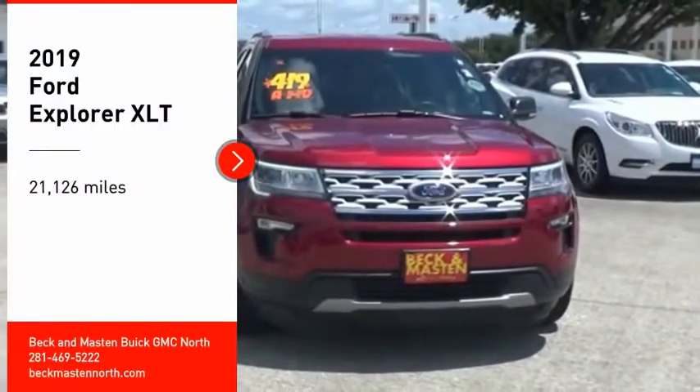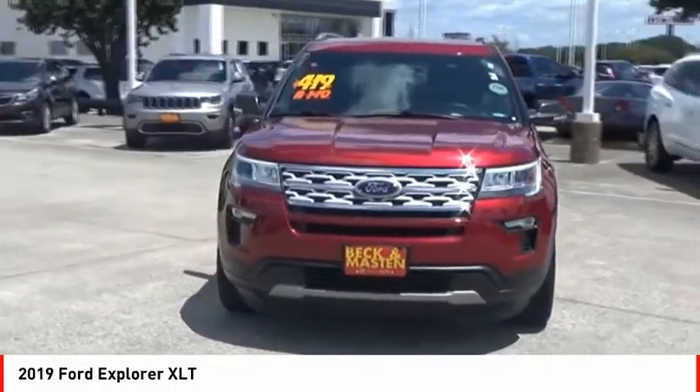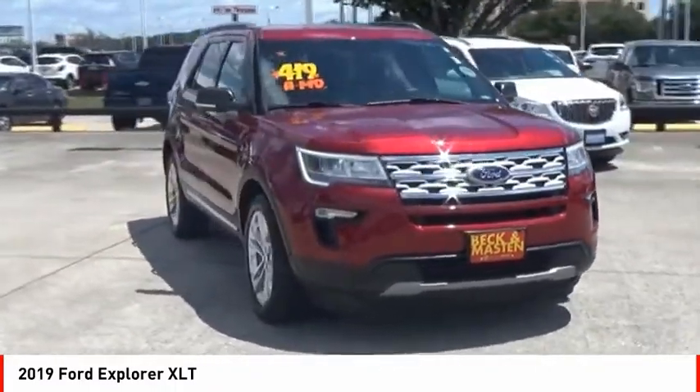We are pleased to show you the 2019 Explorer. You've got a lot of capabilities to call on in a Ford Explorer. Don't underestimate your choices.